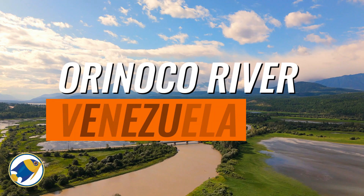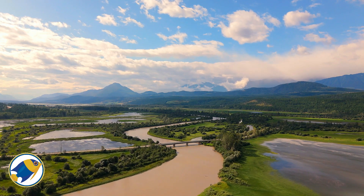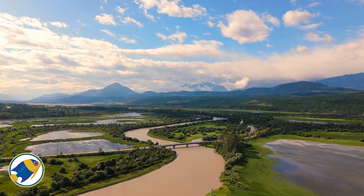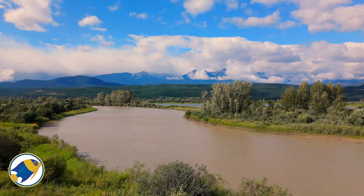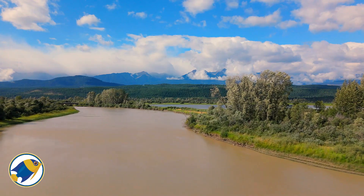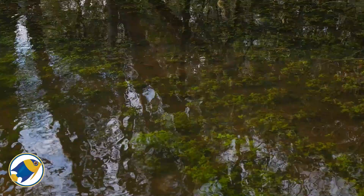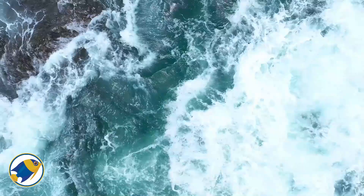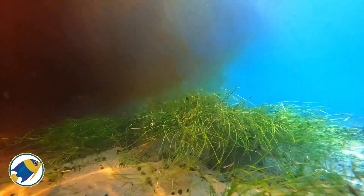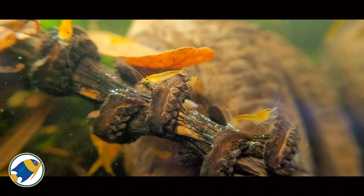Next, the Orinoco River — a vast system winding its way through Venezuela and Colombia. While it's not entirely blackwater, many of its tributaries carry that signature tannin stain, a result of organic material breaking down in surrounding forests. These weave together a complex aquatic network where different water types — blackwater, clearwater, and even whitewater — intermingle, creating one of the most biologically diverse river systems on the planet. The unique blend of water chemistry supports a staggering array of life, from fish to invertebrates and aquatic plants.